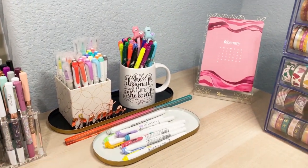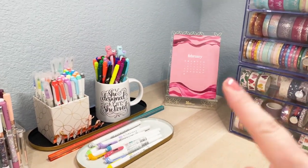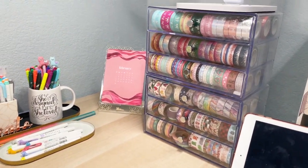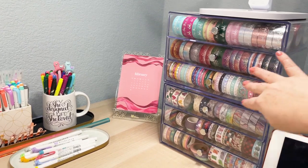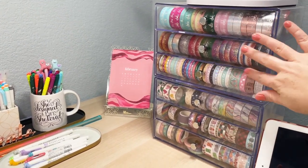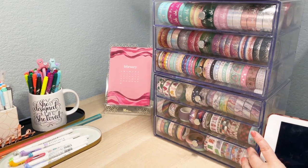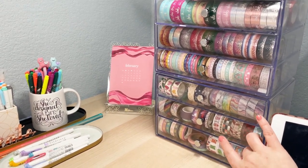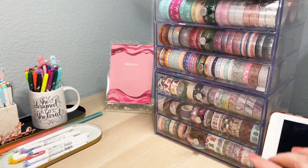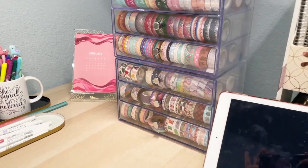I've got this colorful prism ruler here and my desk calendar in the back. This is a washi organizer drawer set — I've got two. The top here is all Simply Gilded; the bottom has a little bit of everything from Washi Tape Warrior. There's some Planner Kate in here, Erin Condren washi, and just everything else over there.